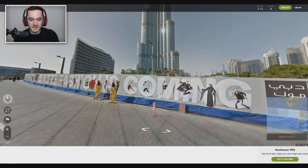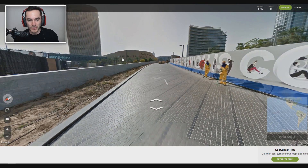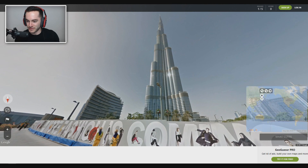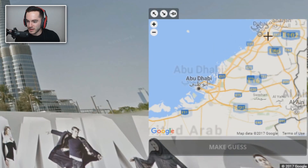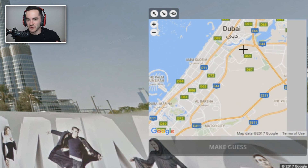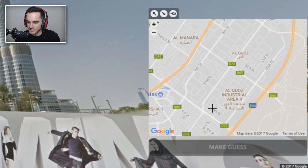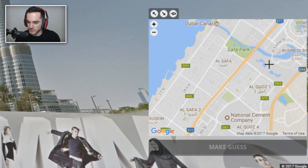Oh, it's the Burj Khalifa! I know this one! Also the Dubai Mall — just in case you weren't sure, the Dubai Mall. But I got it by Burj Khalifa, that's pretty obvious. Let's head over to Dubai, and where is that Burj Khalifa? I've gone to Street View here before, so it's somewhere around. I feel like I would have a better job recognizing it if I had Google Earth View or Satellite View instead of Road View.